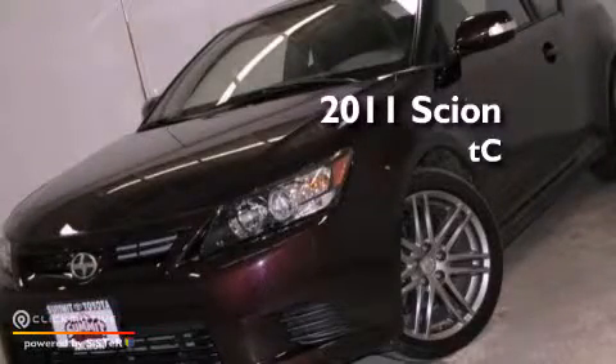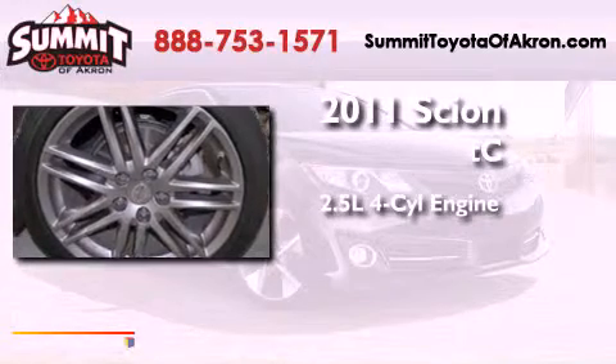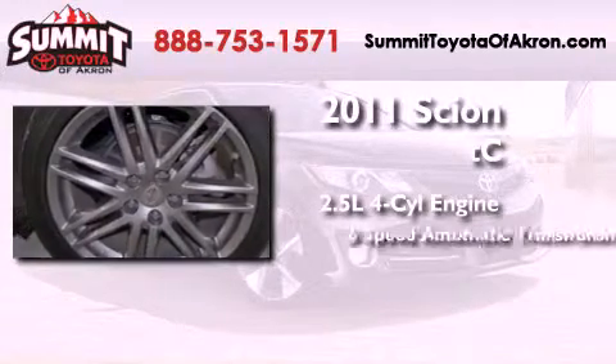This is a 2011 Scion TC. It features a 2.5-liter four-cylinder engine and a six-speed automatic transmission.